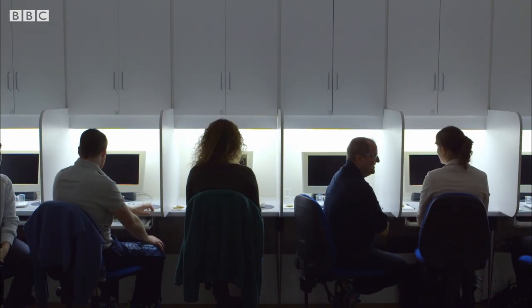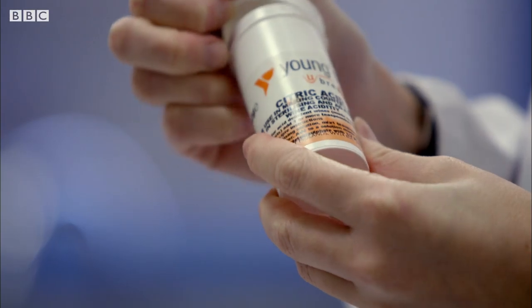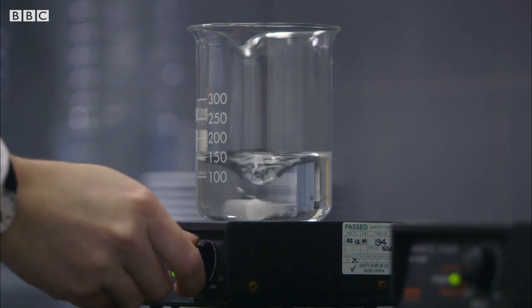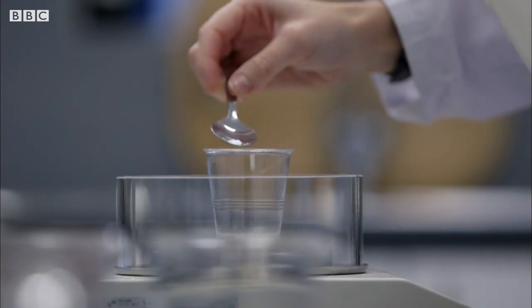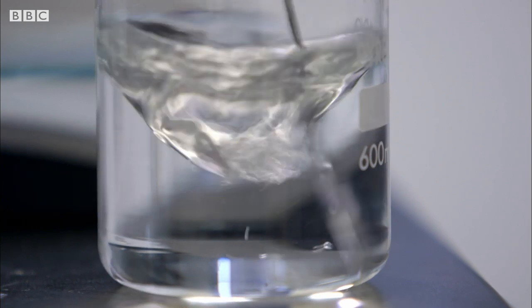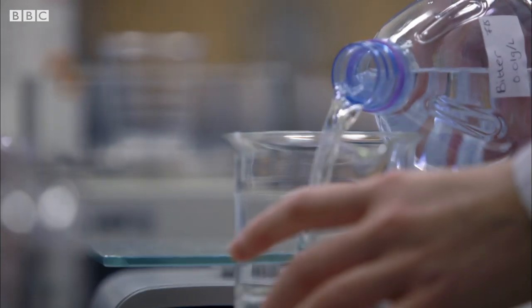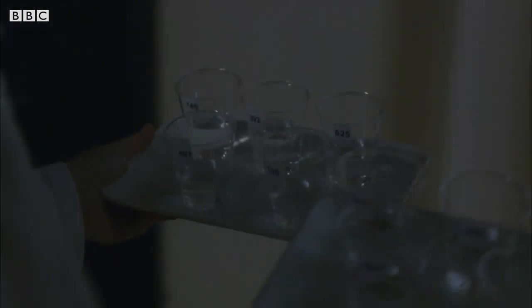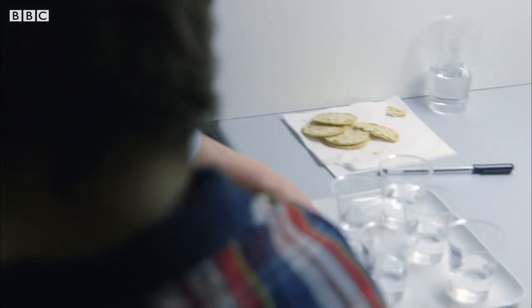With the familiarisation over, the test really starts. They are given much weaker versions of the basic five tastes and have to work out which is which. What makes it so difficult is that there are no other cues that we all normally take for granted — no colours, textures, or smells to help them decide.